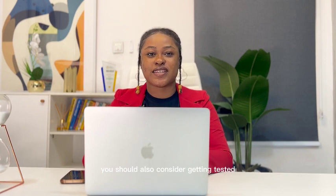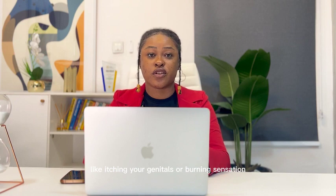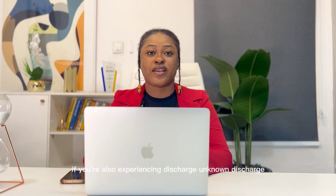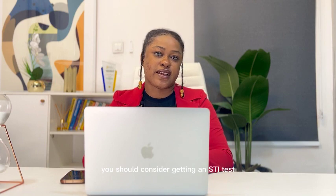You should also consider getting tested if you have any of these symptoms like itching in your genitals, a burning sensation, rashes, bumps, or unknown growths. If you're also experiencing discharge, non-discharge, or a change in your usual discharge color and texture, you should consider getting an STI test.